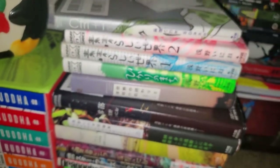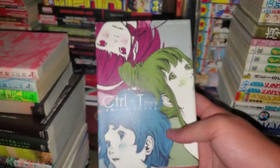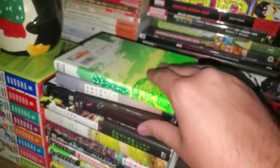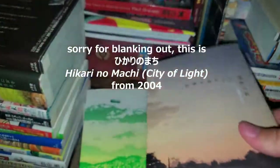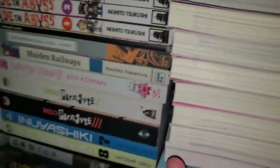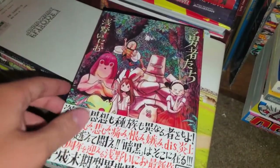Over here I have my Inio Asano manga in Japanese, because I like his work so much I want to get all of it in both English and Japanese. Here's a mini version of his art book — I want to get the large version which is really expensive and I can't find it for a good price. I have What a Wonderful World volumes 1 and 2, Downfall — which just had an English release I just showed — and Solanin, which also has an English release. And this is Yushatachi, which I really want to get an English release — I read this one and I already really liked it.